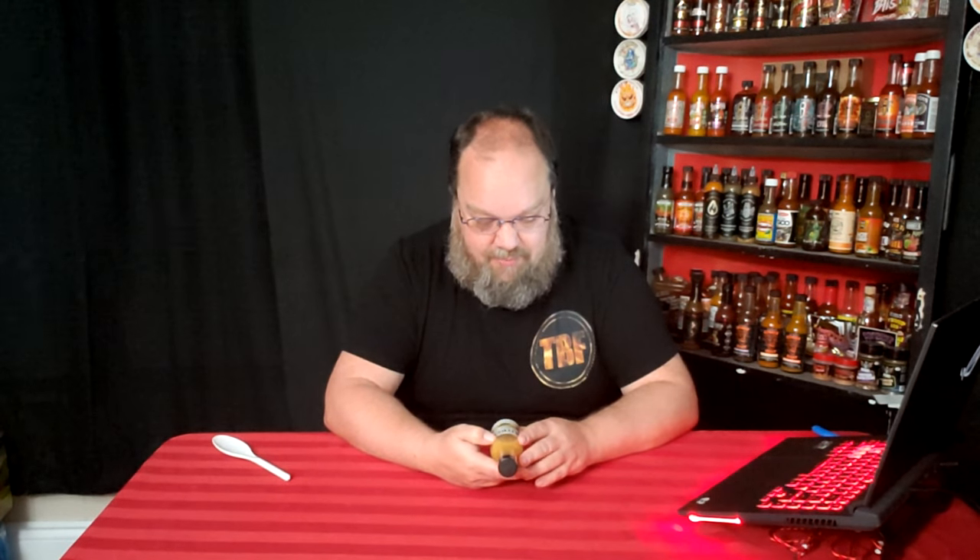This one looks like an interesting one. I saw the mix of fruits on it. It can't be too hot being fruity, but you never know, and it's something different from what I normally try. So let's give this a shot and see what it tastes like.